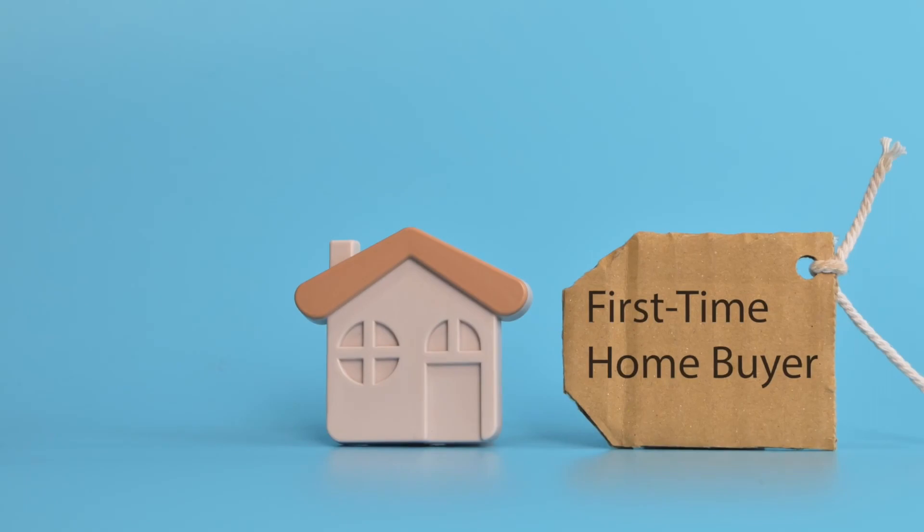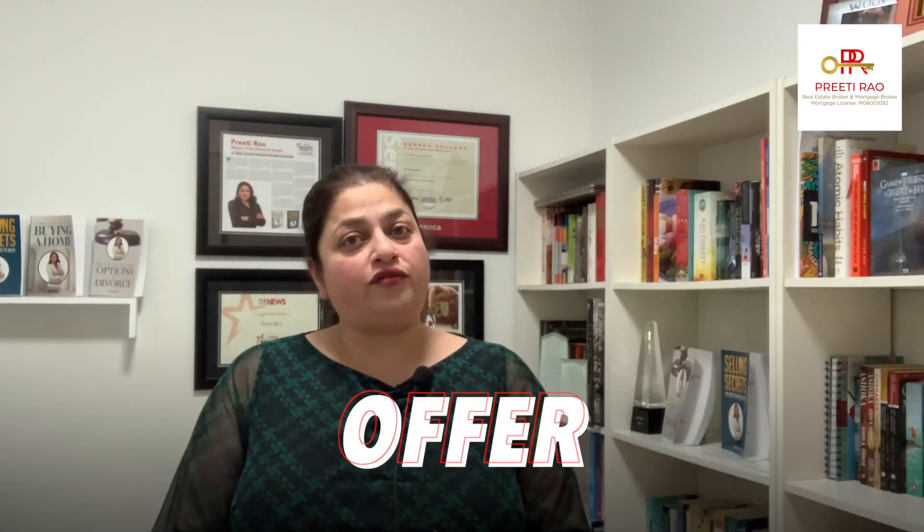What's up everyone, thank you so much for tuning in and if you're new, welcome to my channel. My name is Preeti Rao and I am both a real estate broker and a mortgage broker for close to 20 years. In my last video, I spoke about what you need to be aware of as a first-time home buyer when you're putting in an offer. Today, I'm going to cover the major components of that particular offer.